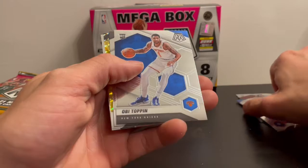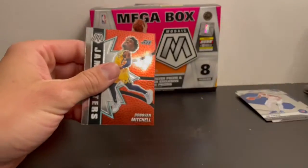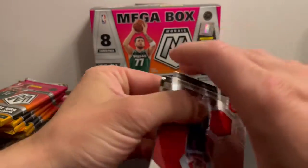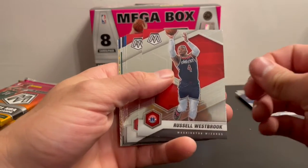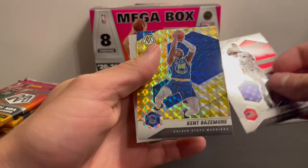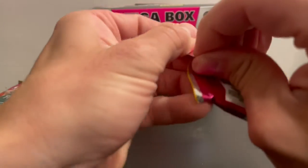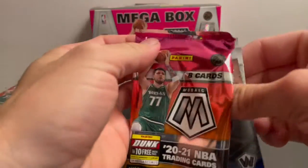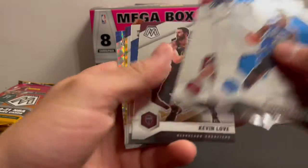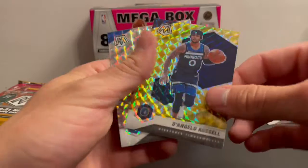OB Toppin, Tony Parker. So I guess you get about one of these a pack. Got a Donovan Mitchell insert, Russell Westbrook, Curry national pride, Kent Bazemore, and a Jason Terry. Kevin — a James Wiseman rookie card, Steve Nash, D'Angelo Russell, and a Mason Plumlee.